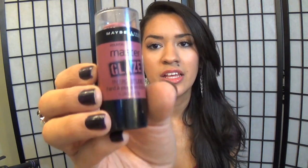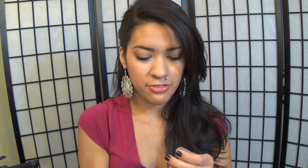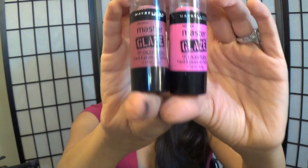On to the fun stuff — we got the foundations out of the way. This is Maybelline's new line called Master Glaze by Face Studio, and they are blushes. Aren't they cute? I just love these. I got Make A Mauve and Pink Fever, and they had so many colors to choose from. I can't even tell you any more about this — you need to go get the Master Glaze. They're perfect and they are definitely going with me on my trip to Vegas!